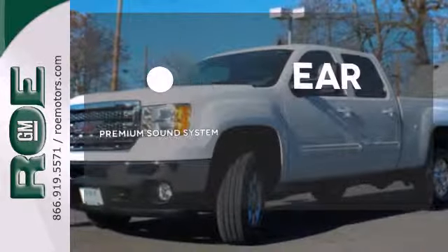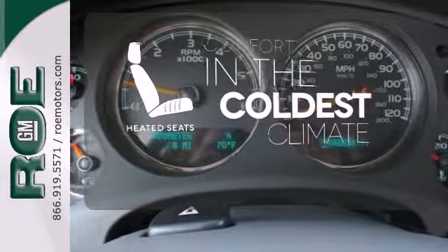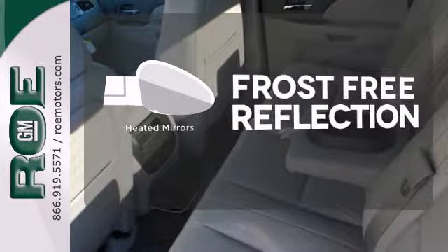The Bose sound system gives you a rich listening experience. The heated seats keep you comfortable no matter how cold it is. Say goodbye to the frost and never leave your car with the heated mirrors.